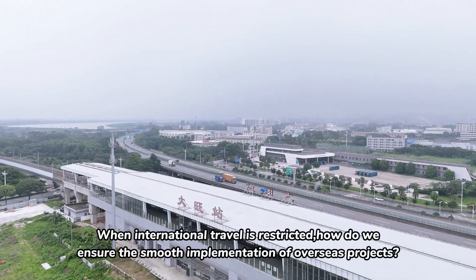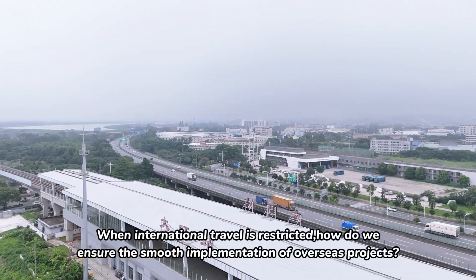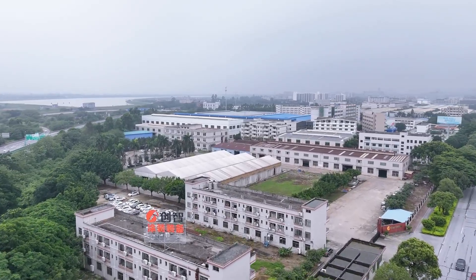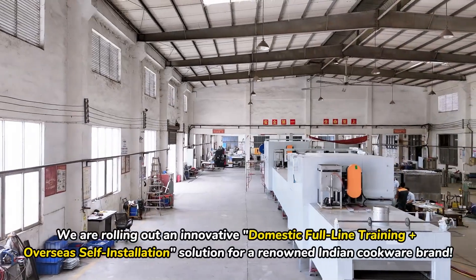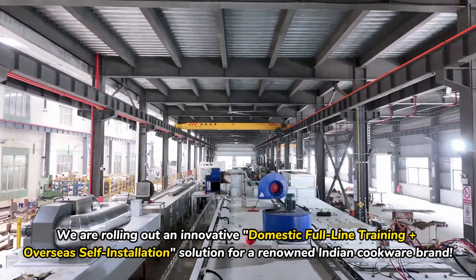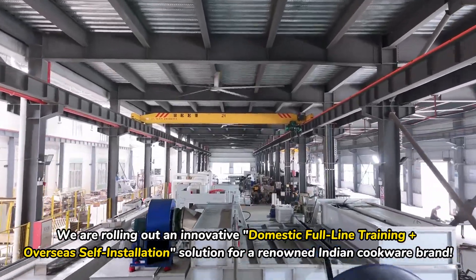When international travel is restricted, how do we ensure the smooth implementation of overseas projects? We are rolling out an innovative domestic full-line training plus overseas self-installation solution for a renowned Indian cookware brand.